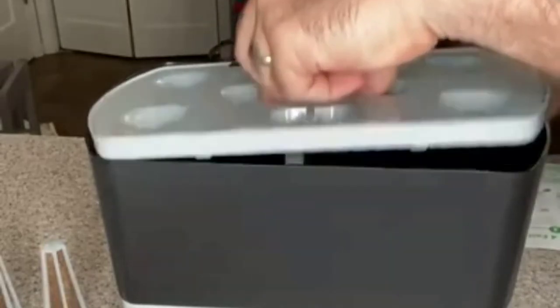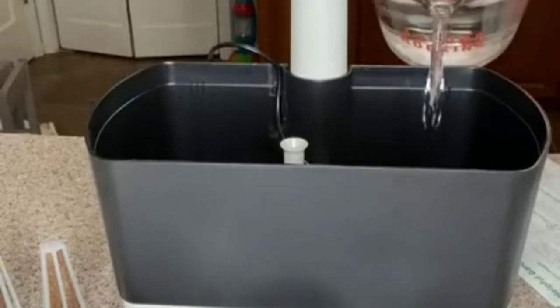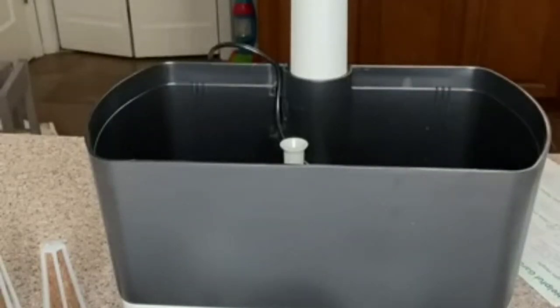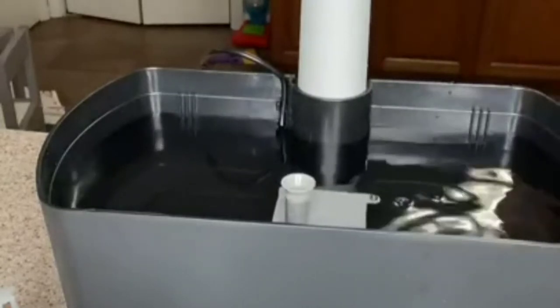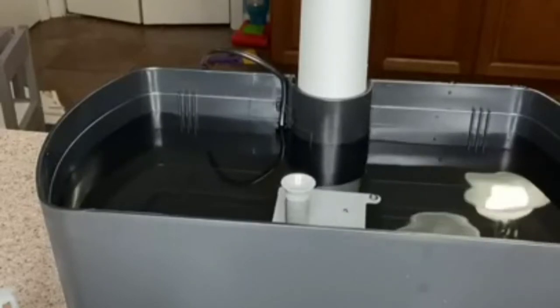The first step is actually pretty easy — it's just adding water. So you remove the grow deck. It calls for, if you have hard or soft water on the extreme sides, to dilute it with 50% distilled water, but my water seems to be fine. So I'm just using water from the tap. There's a fill-to-here line. That took nine cups.